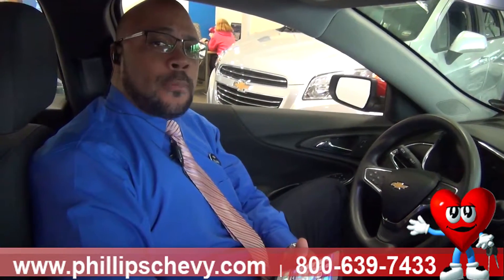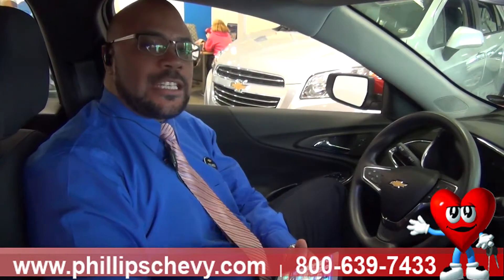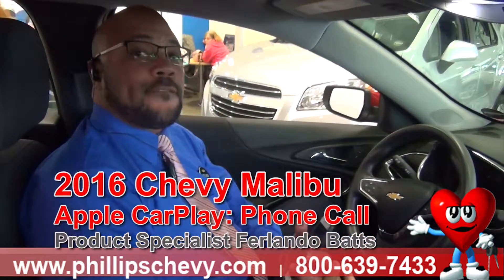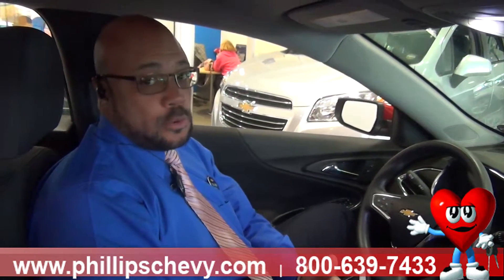Hey, my name is Fernando Batts and I'm here in the 2016 Chevy Malibu, and I want to demonstrate how to make a phone call using Apple CarPlay.